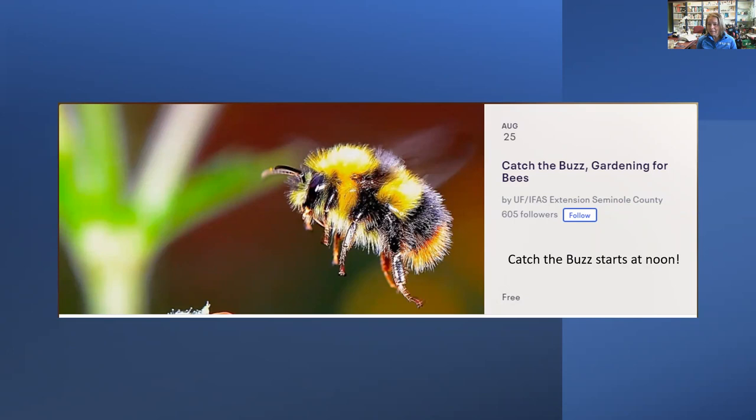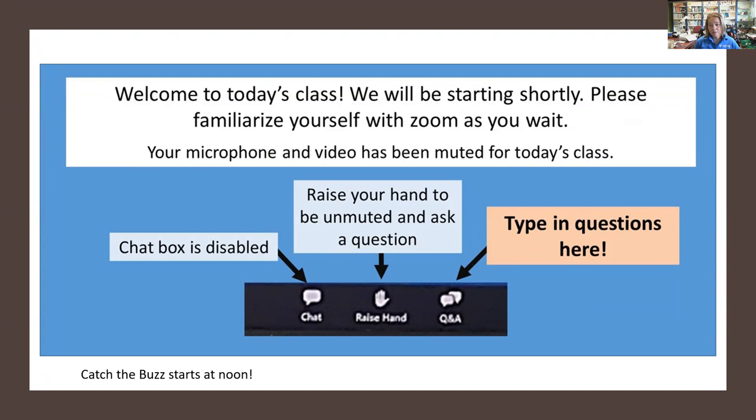Welcome to my second lunch and learn of this month, which is about gardening for bees. For today's class I did disable the chat box because it's just me monitoring everything, so if you have any questions go ahead and type them into the Q&A box and I'll answer them as I have time.